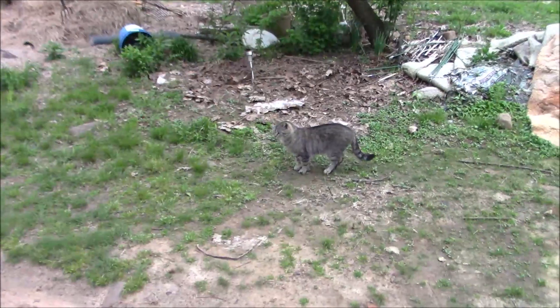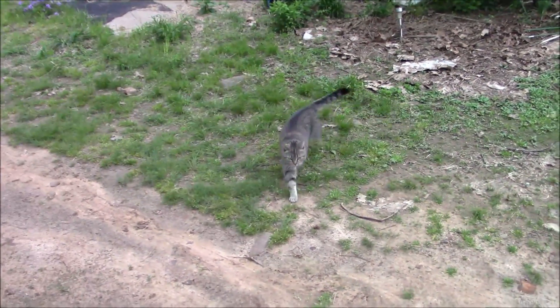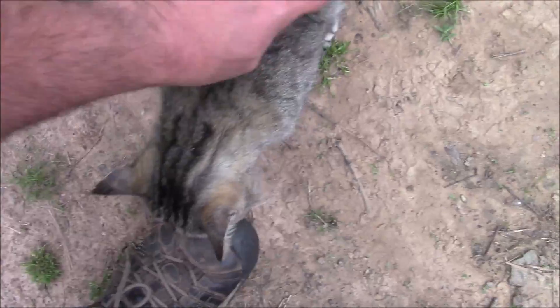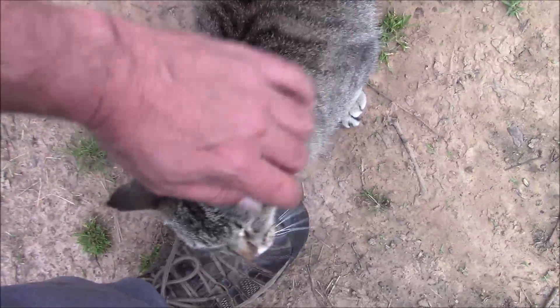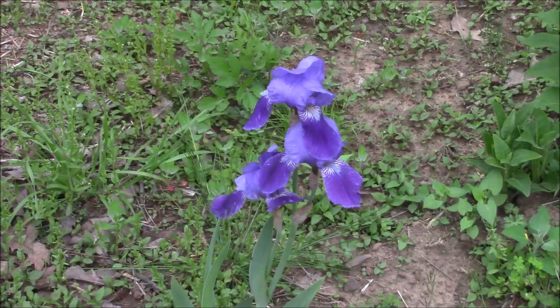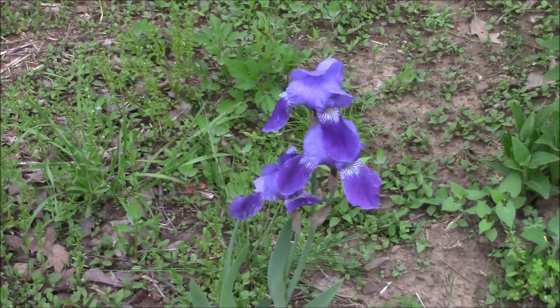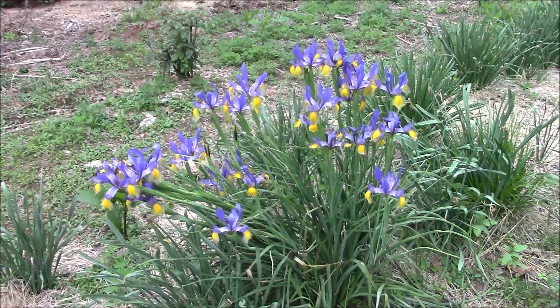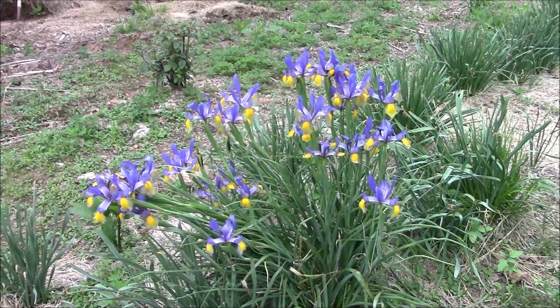Alright, enough about the trip to Russellville. Did you miss me, Fifi? Yeah, you missed me — you haven't gotten a scratch all day. And look at that dark purple iris — this was the first of this variety to bloom, and it's just beautiful up close.